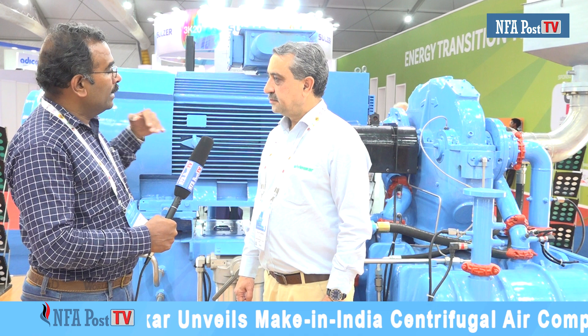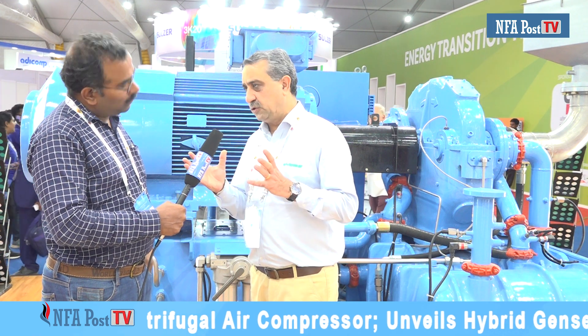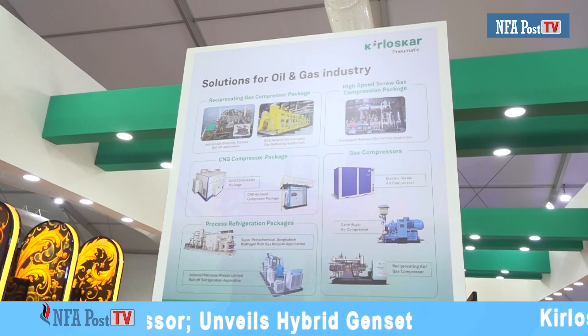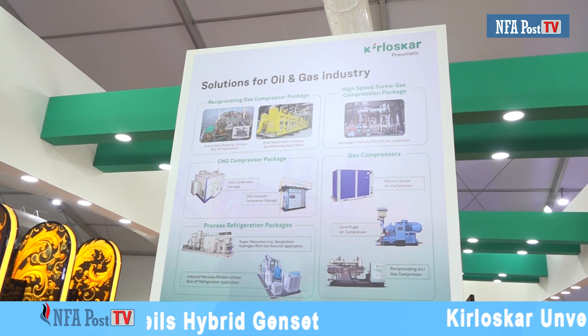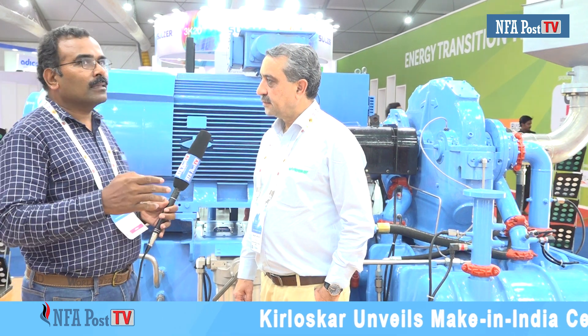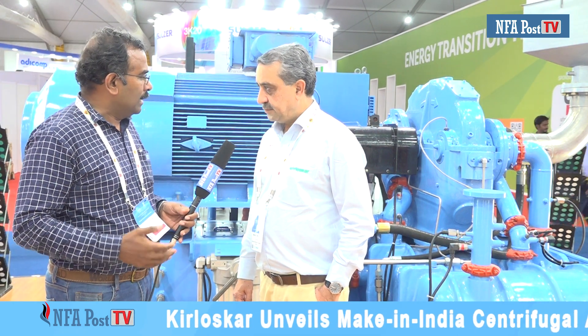Kirloskar Pneumatic's products and services are now exported to how many countries? Kirloskar is a very diversified group with many products to sell outside. We supply to more than 40 countries. As part of India Energy Week, you have displayed two or three other product variants here as well. Can you give some details on those products?